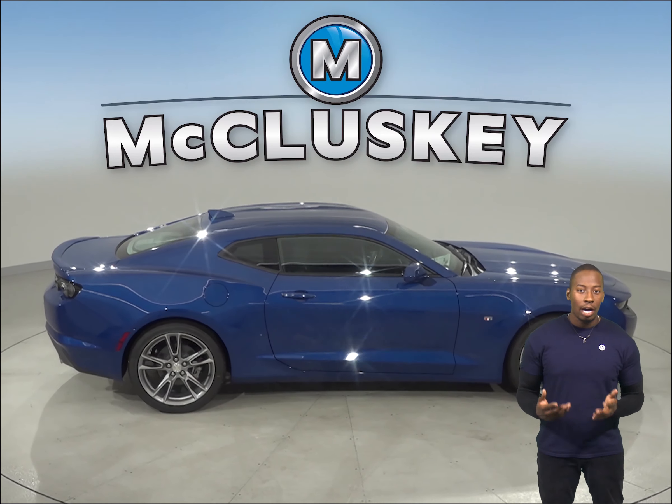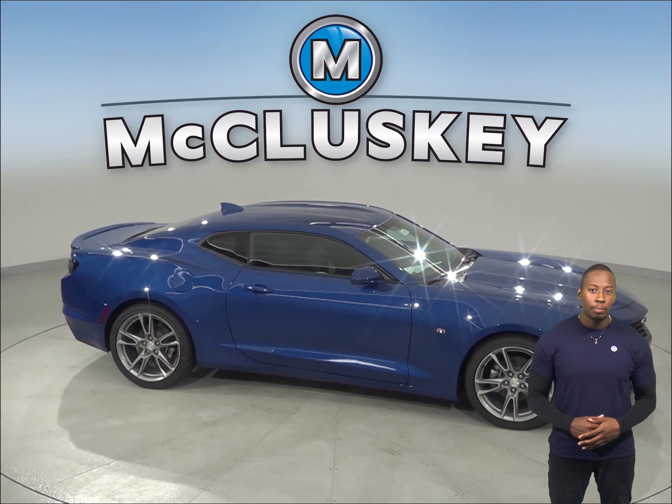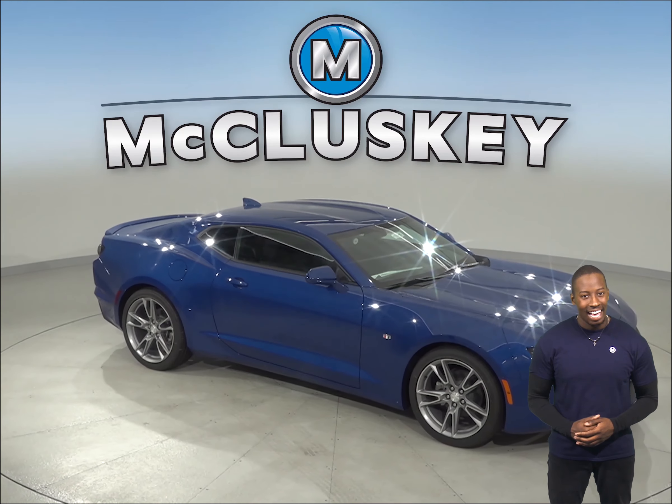Come on down and try this vehicle out before you buy it with our free 48-hour test drive. It is also covered by our free lifetime mechanical warranty for as many miles and as many years as you own it.